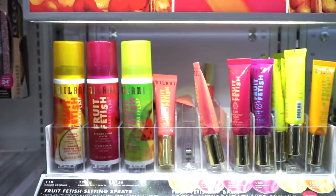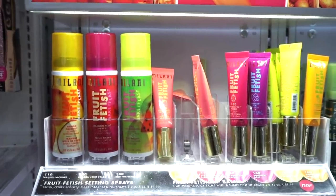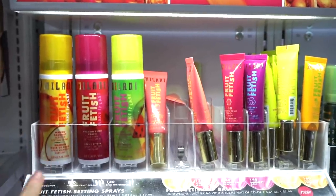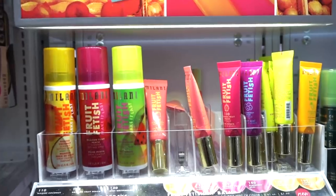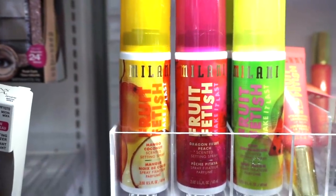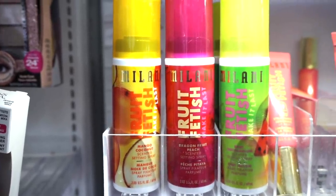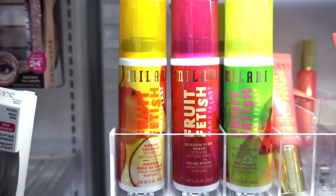At the Milani section, they have their cute Lip Fetish lip balms — not brand new, but I've never seen their mists in store before. Those are the setting sprays — I think around $10 each. Scents include Mango Coconut, Dragon Fruit, Peach, and Kiwi Watermelon. So tasty-sounding!